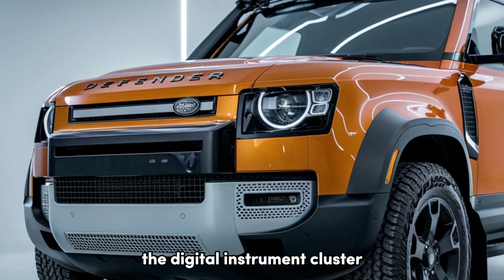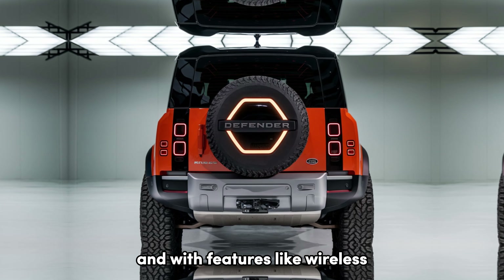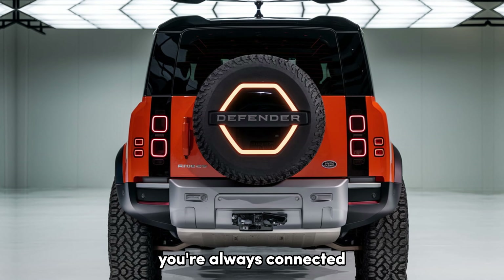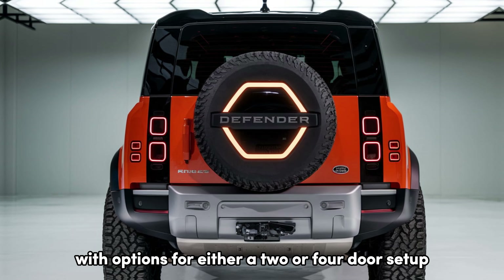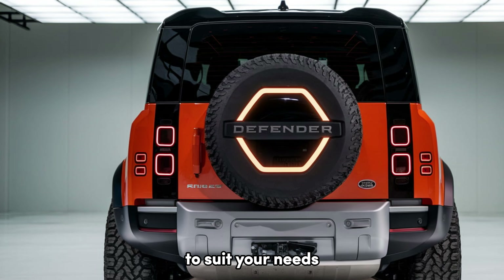The digital instrument cluster provides all the crucial information at a glance, and with features like wireless Apple CarPlay and Android Auto, you're always connected. The seating configuration is flexible with options for either a two- or four-door setup, allowing you to customize your Defender Pickup to suit your needs.